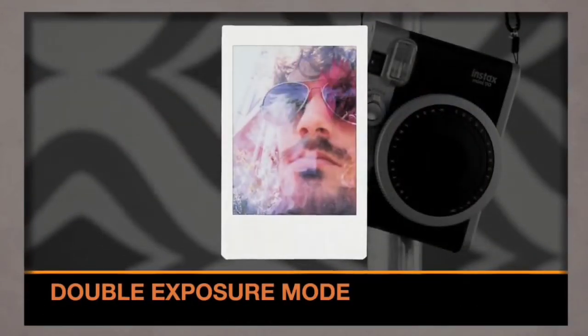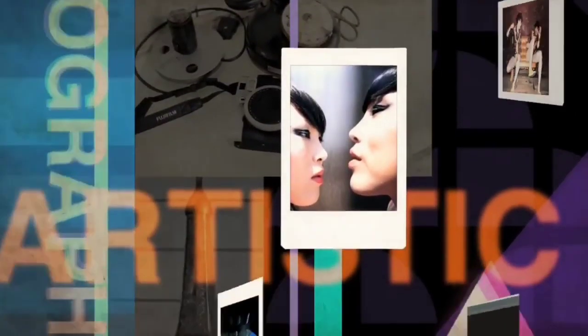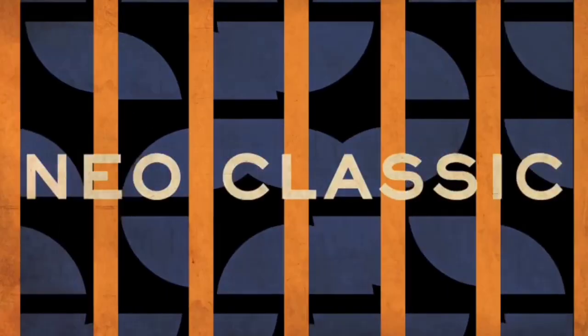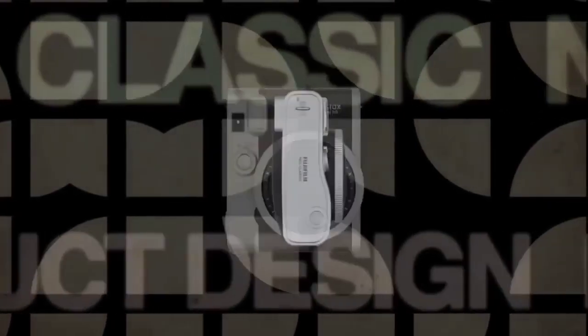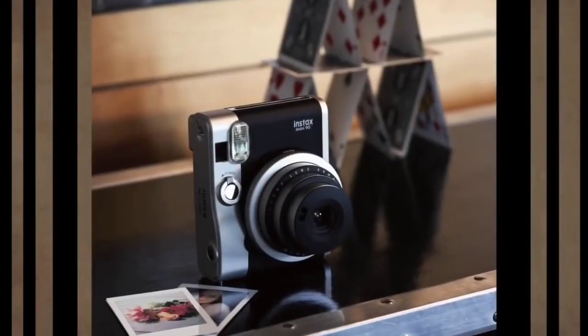Bulb and double exposure modes offer creativity options, although the results can be a bit hit and miss. There are shooting modes for parties, giving better exposure to backgrounds, and for landscapes covering faraway scenes. An advantage over cheaper instant cameras is an LCD display strip at the back revealing your chosen settings. The viewfinder is small but adequate, and there's even a tripod thread for proper selfies.